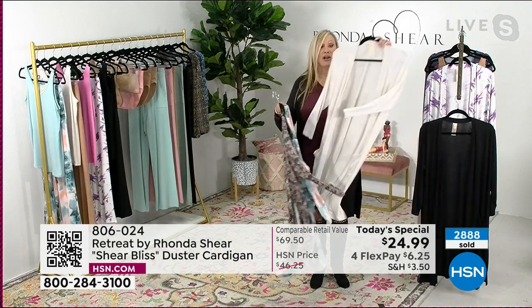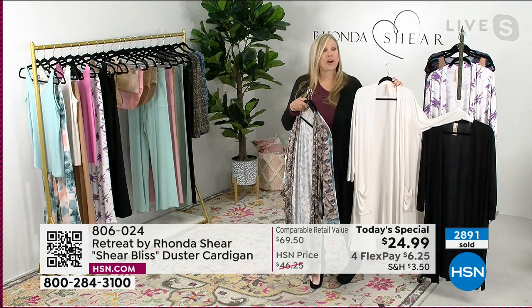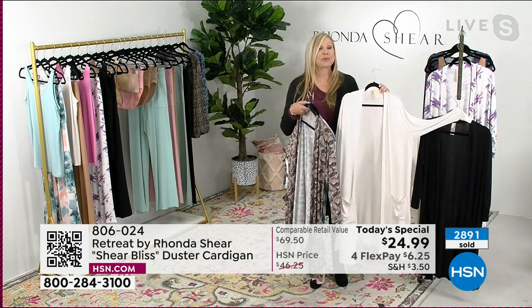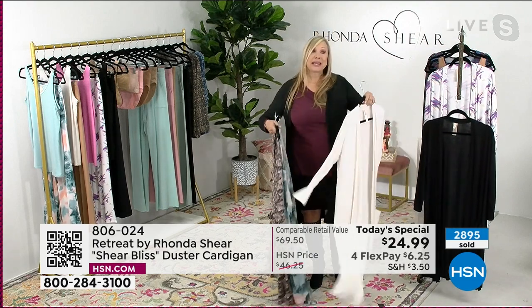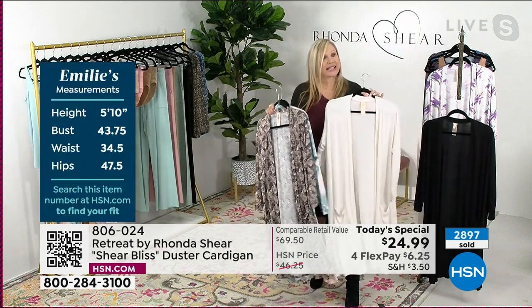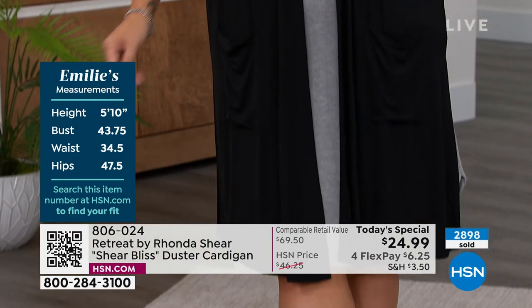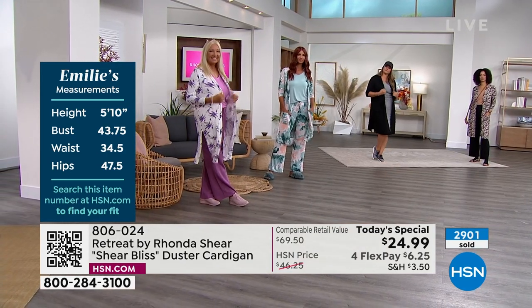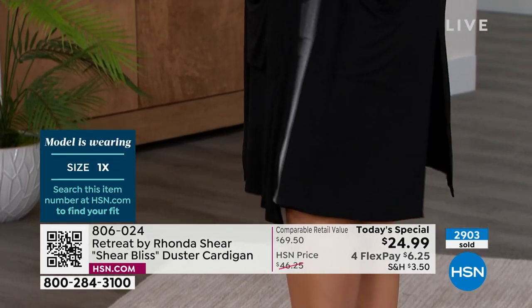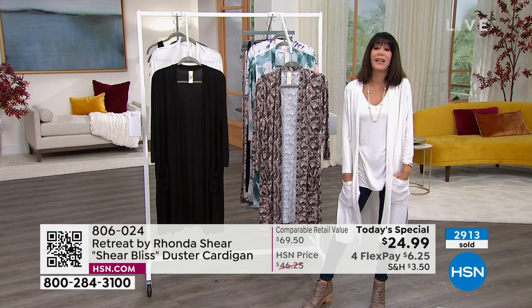The pockets are a little harder to see in the black, but you can really see those great patch pockets in the cream. Everyone loves a great duster — for arm coverage, a little camouflage, the coziness, whether you're home or on the go meeting friends for coffee or lunch. My line, Retreat, is now in its second year. It started during the shutdown, but it's about taking your own private moment — your own little retreat.